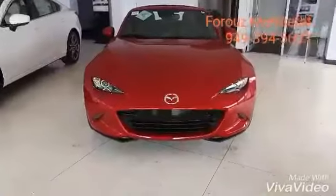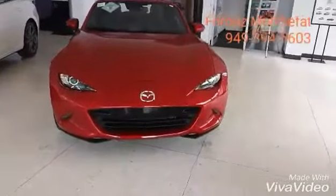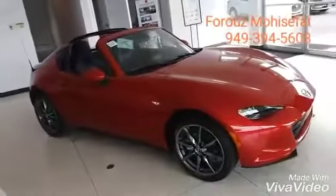Hello Al, this is Bruce with Capistrano Mazda. Thank you so much for visiting us at the Mission Viejo Mall. I have this amazing Mazda Miata RF right behind me that I want to show you. You're looking at Mazda's latest masterpiece in Grand Touring trim.